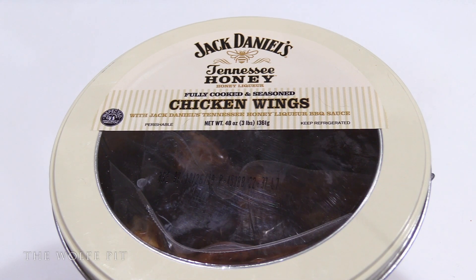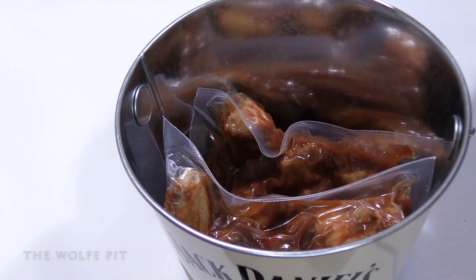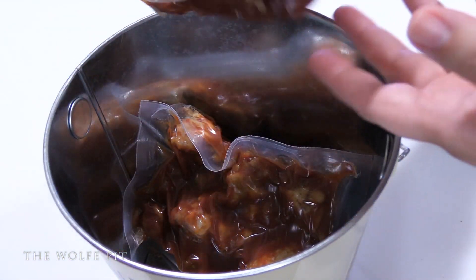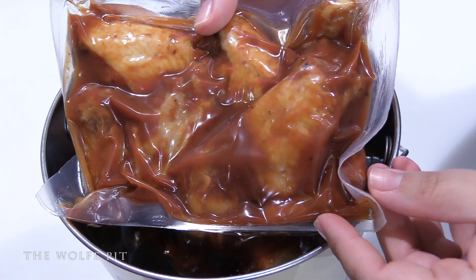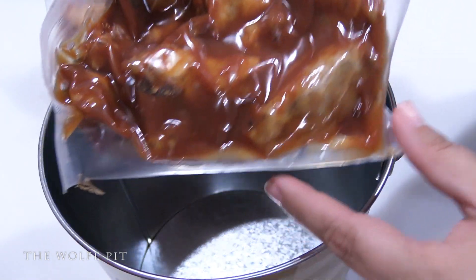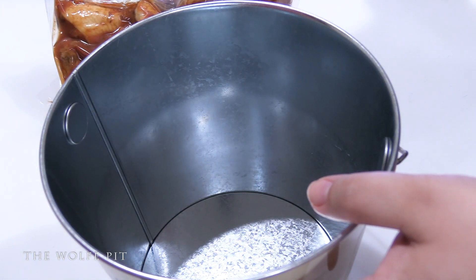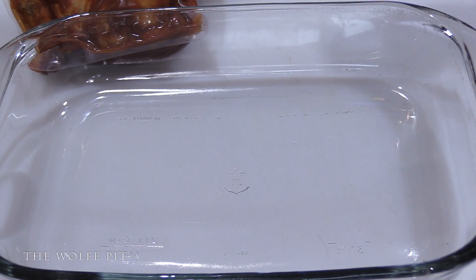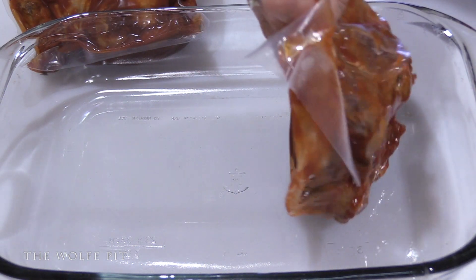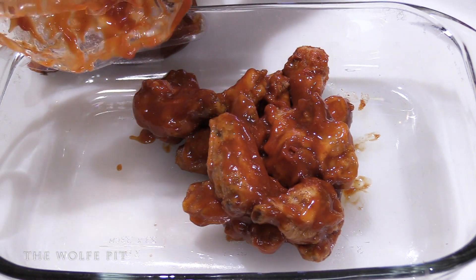So there's what they look like — there are two packs inside. Doesn't that look good?